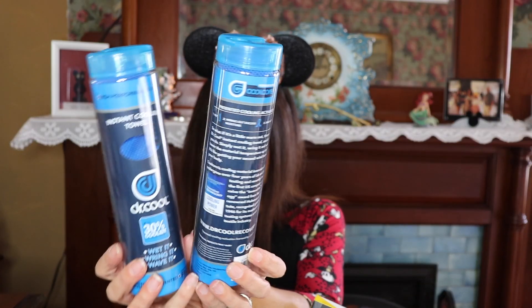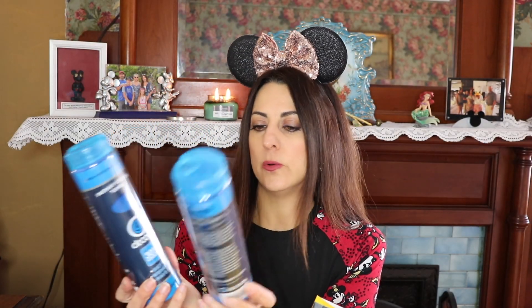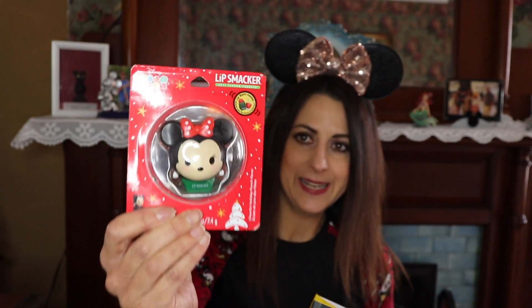I went to the Disney character outlet and found these instant cooling towels — you wet it, wring it, and wave it, and it just cools you down. I don't know if it's going to be that hot while we're there, but I bought a whole bunch and have one for everyone in the family. And then I have this little Minnie Mouse chapstick — it's really cute, I got it in my stocking at Christmas. I put that aside to keep in my backpack for Disney. It's nice and big so I'll easily find it.